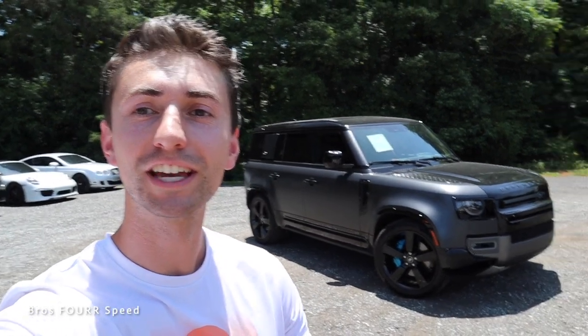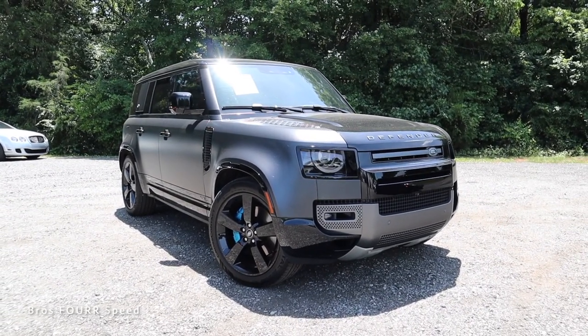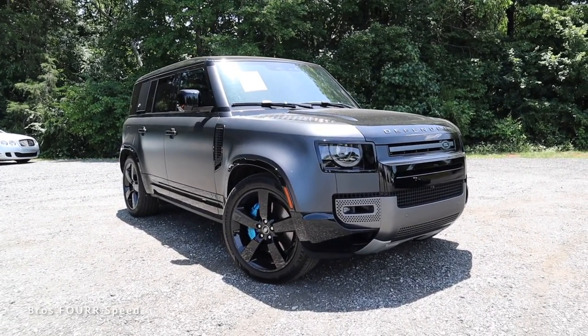Welcome back to the channel. In today's video we're going to take a look at the brand new 2022 Land Rover Defender. Big shout out to HBI Auto for providing this car — definitely check out their website link down below. They have a really sweet selection of pre-owned supercars and some nearly brand new cars just like this.